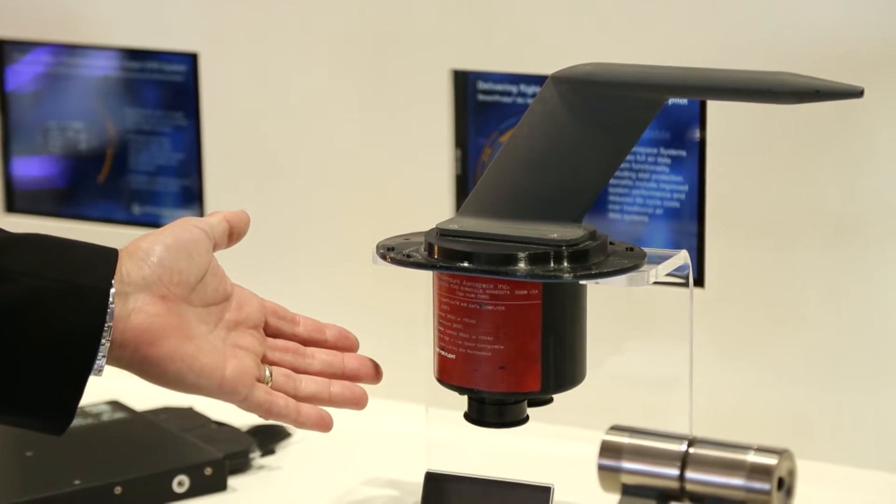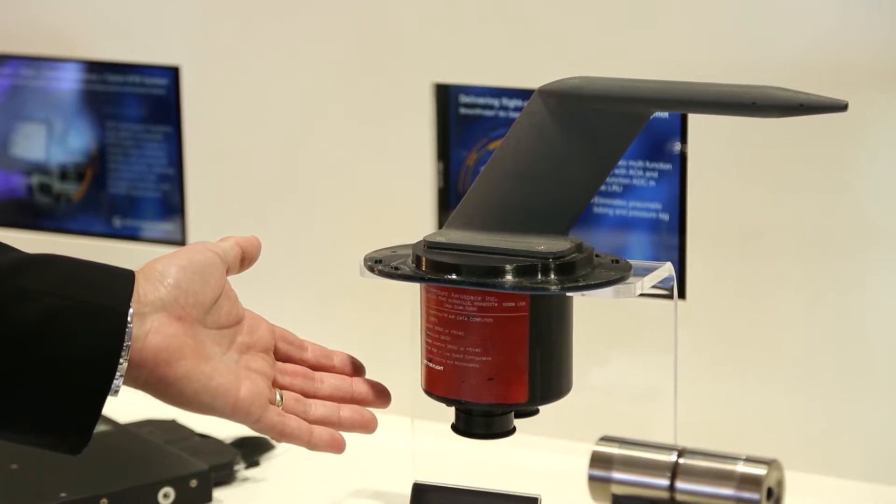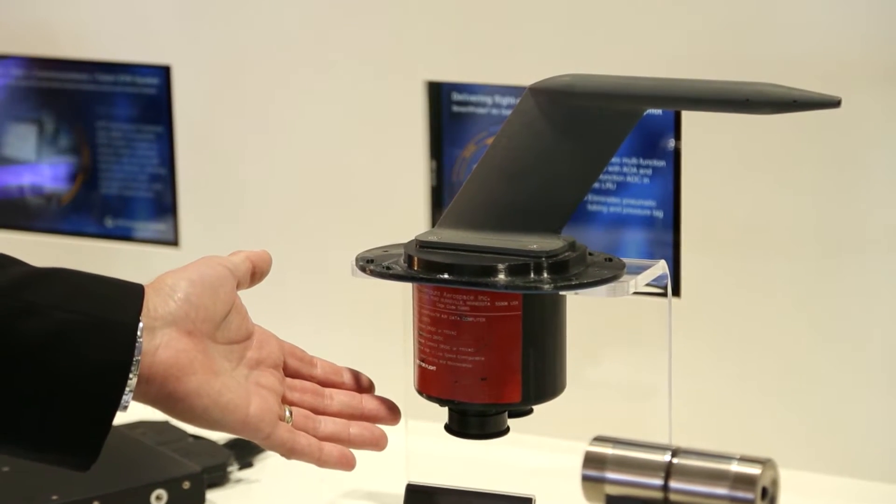This is our Gen 4 Smart Probe, which combines pitot, static, angle of attack, air data computer, and stall computer in one.